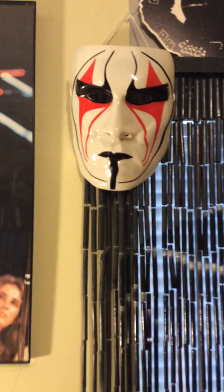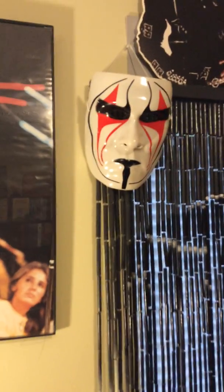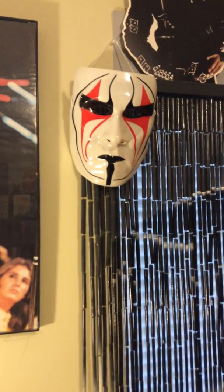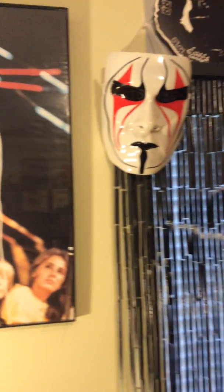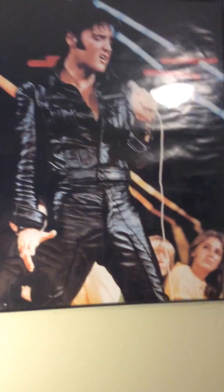I got this Sting mask — you know, the wrestler Sting. Pretty cool, I just got it. I think it's badass. I got that at a wrestling show years ago. I like to go to those things.